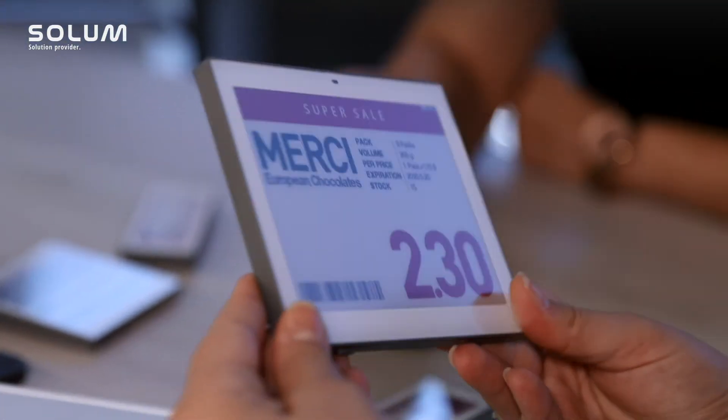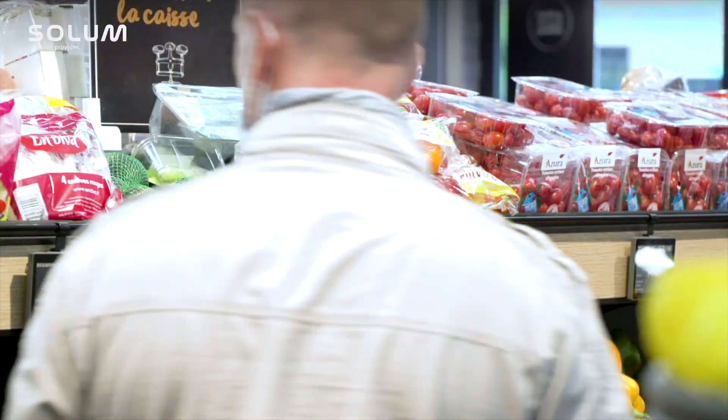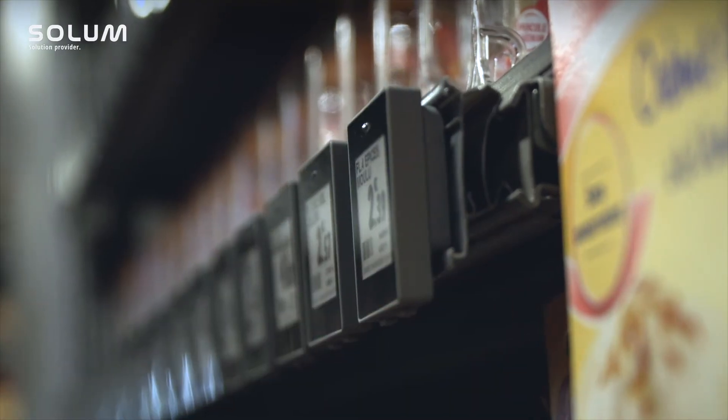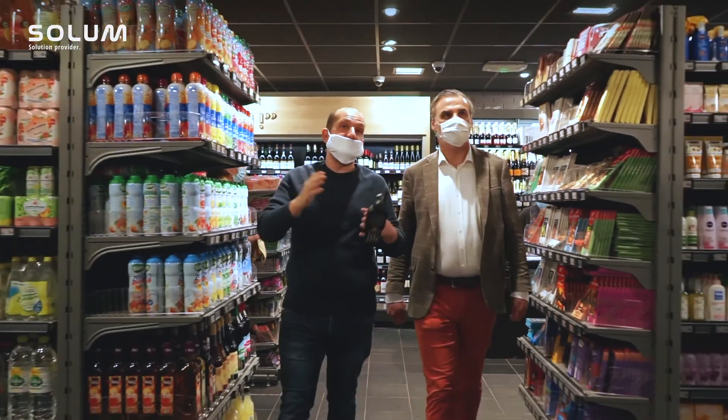I strongly believe the test is of great value. No one wants to face a situation where hundreds of labels fail to get price updates and batteries have to be changed after only a few years of usage.